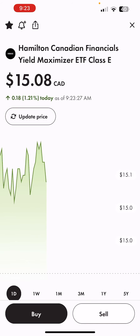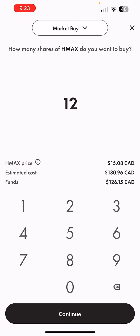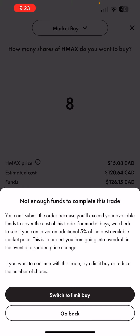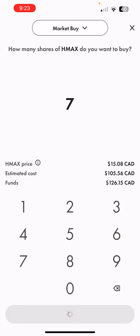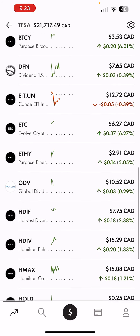The next one is HMAX. HMAX is also in HYLD but I do want to add some more financials to my portfolio, as financials is a great sector to be investing in and it's currently lacking a little bit in my portfolio. Let's see how many shares we can get — looks like eight won't work, so maybe seven. Seven shares of HMAX — HMAX is great for financials exposure.